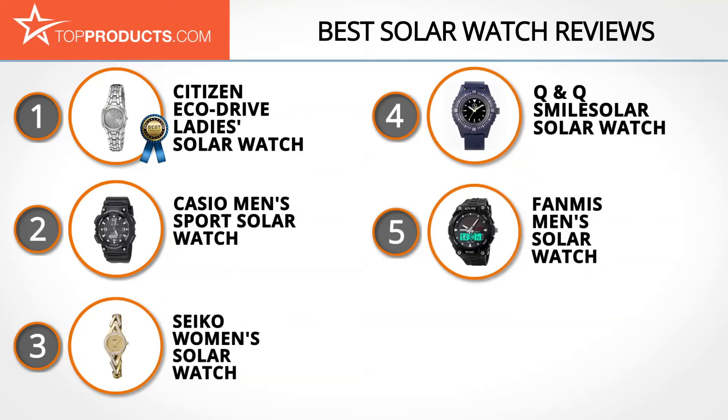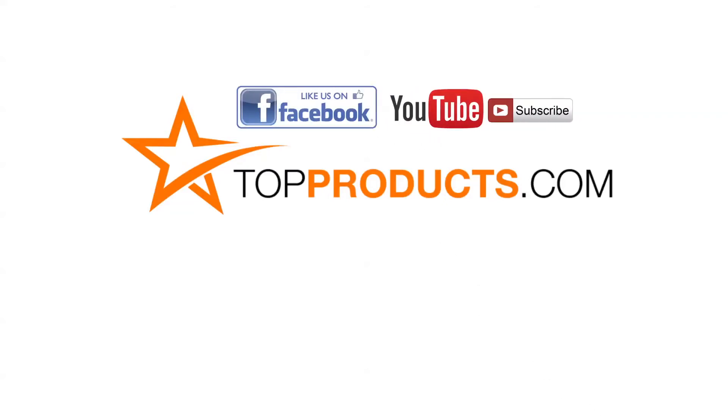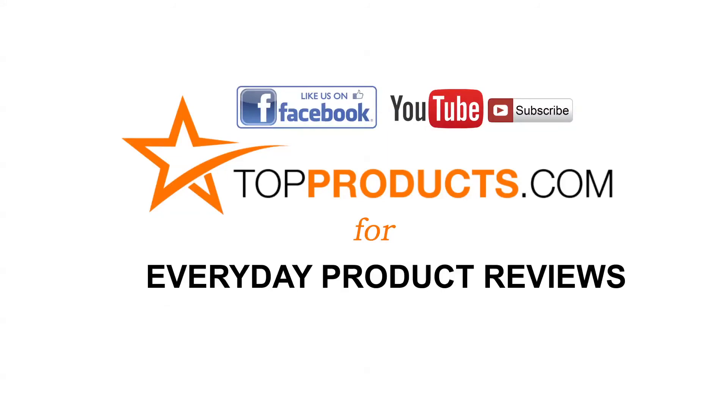These are our top five solar watches. We hope you enjoyed watching our review. Until next time, take care. Click now to subscribe to our YouTube channel and like this video. Don't forget to like our Facebook page and visit us at TopProducts.com for more everyday product reviews.